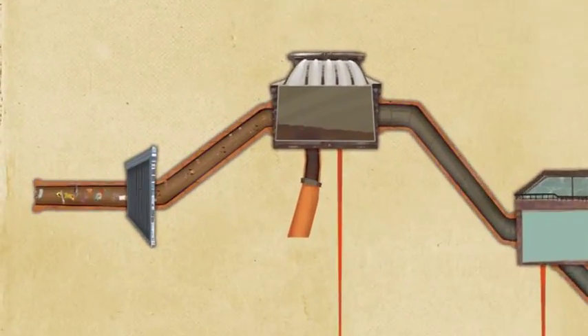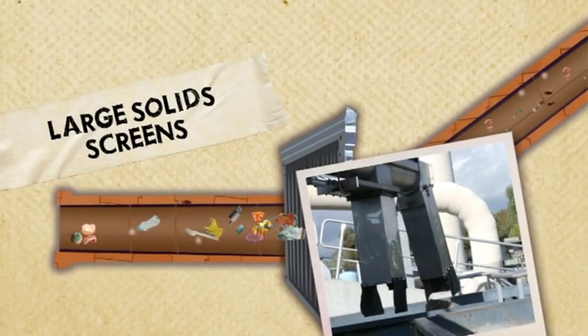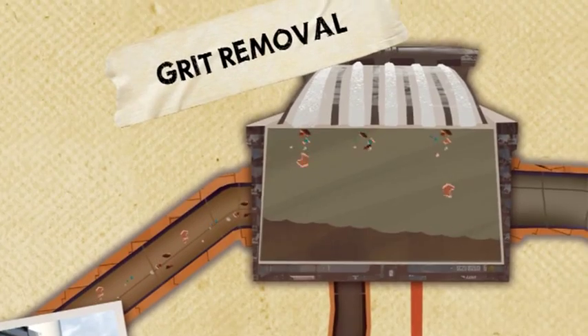The first step is to filter out large solids like plastics. Smaller solids like grit and metal are also removed to prevent damage to the expensive machinery in the treatment plant.